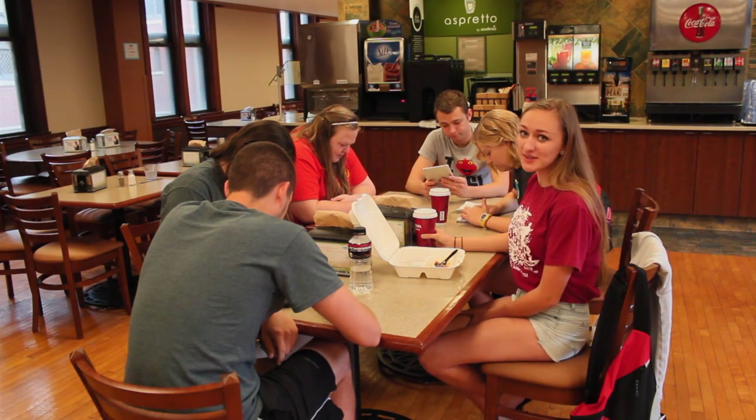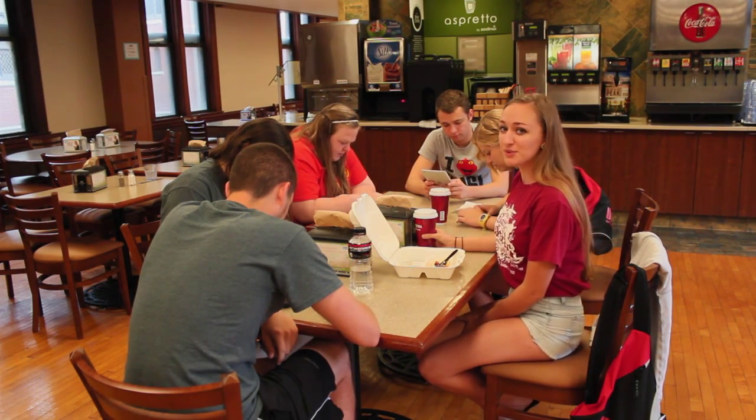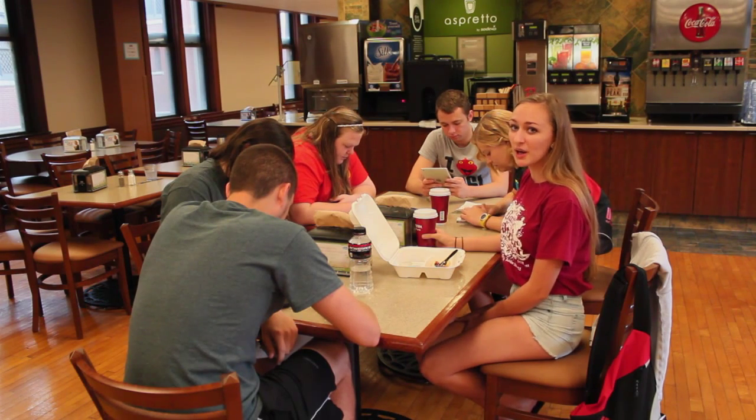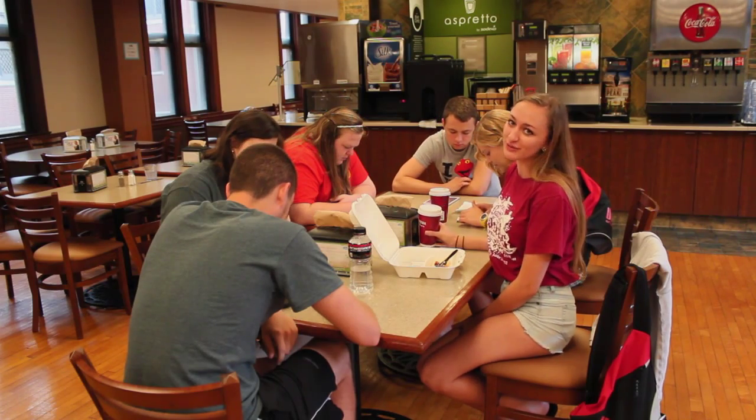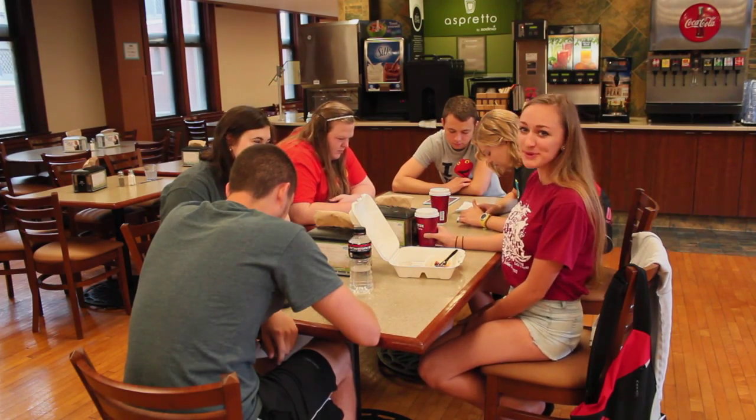Meal blocks don't roll over to the next semester if you didn't use them the semester before. Any funds left on the account will be cleared, and no refunds will be granted. So if you have leftover meal blocks, you should take your friends out to dinner who have already blown through them all.